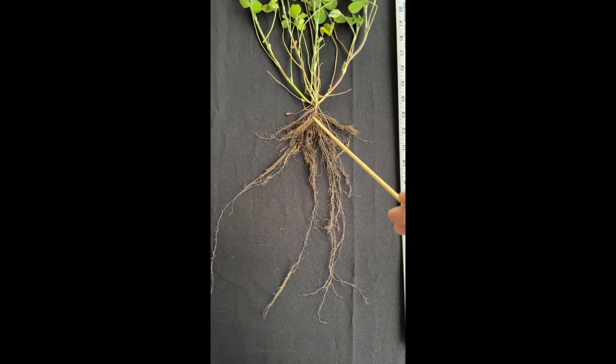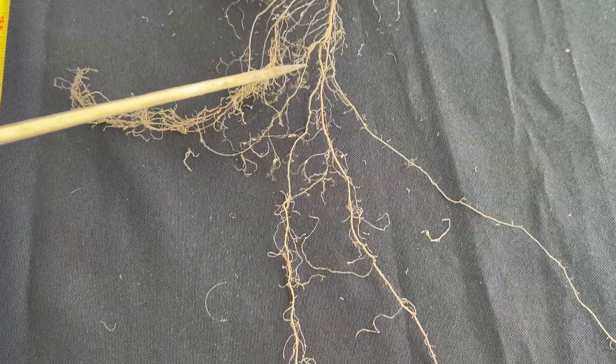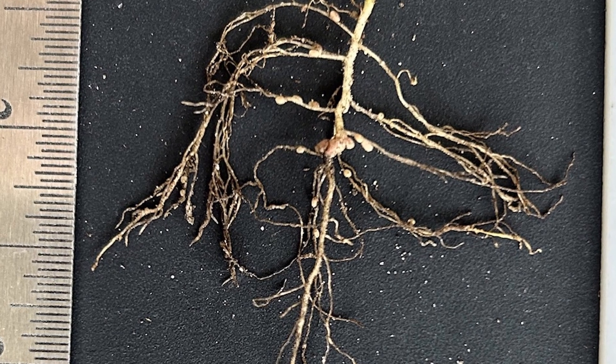The deep tap roots penetrate multiple soil layers, enabling efficient nutrient access. Nitrogen-fixing nodules on the roots further enhance plant growth and enrich soil fertility.